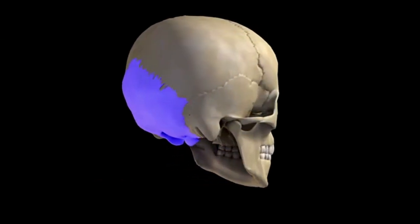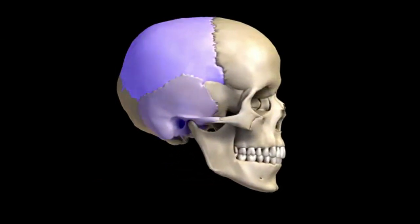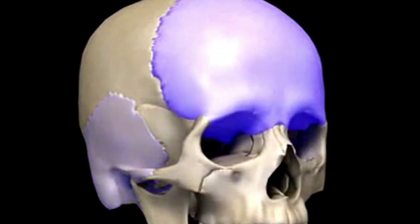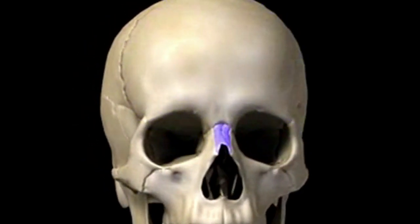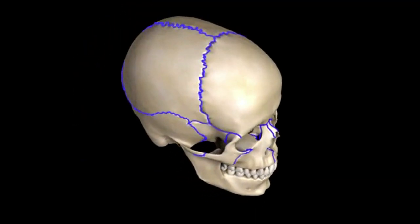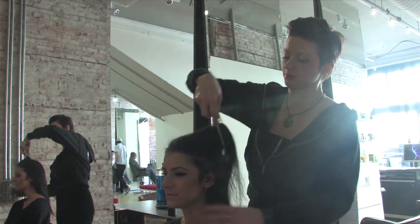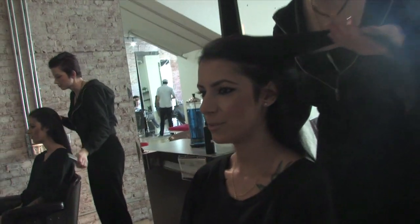For instance, the occipital bone forms the back of the head. The crown separates the back of the head from the top of the head. The parietal ridge forms the top corners of the head — it separates the top of the head from the sides. A key dynamic in precision cutting is elevation, which is defined as lifting the hair away from where it would naturally fall.